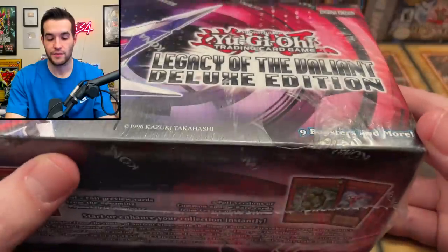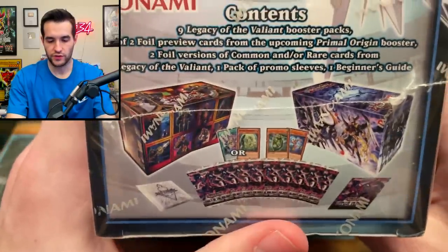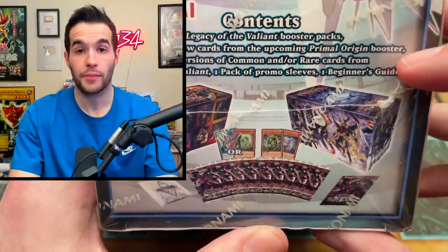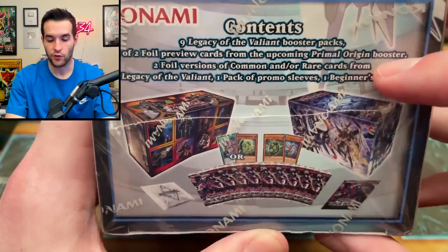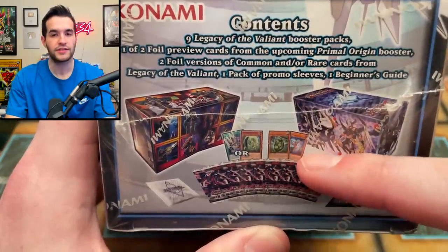Then we have a Deluxe Edition - you don't see these very often. They're kind of like Special Editions in that they did them for a while and then cancelled them. These are a kind of forgotten product they haven't done in many years, but it's pretty cool because you get multiple different packs. It looks like nine booster packs of Legacy of the Valiant, one of two preview cards from the upcoming Primal Origin booster - well, upcoming back then - two foil versions of common or rare cards, one pack of promo sleeves, and one beginner's guide.